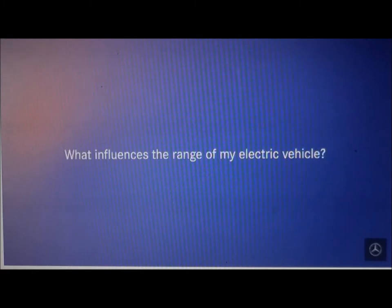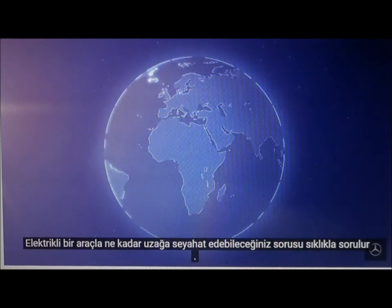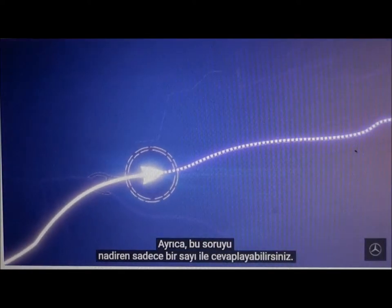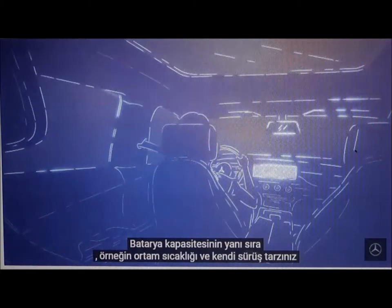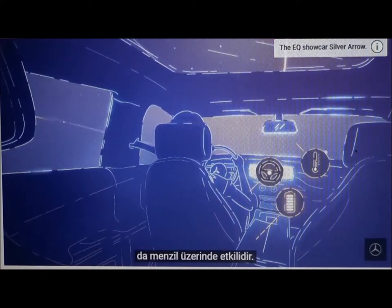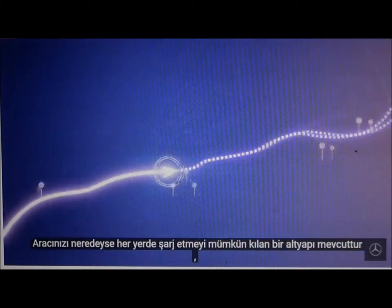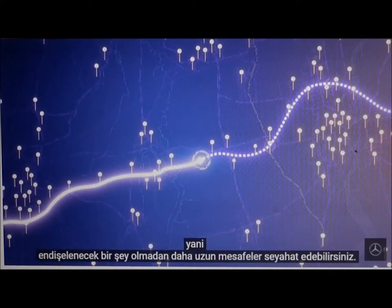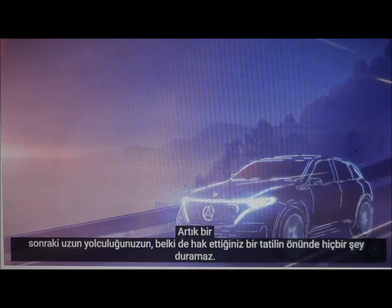What influences the range of my electric vehicle? The question is often asked as to how far you can travel in an electric vehicle — it's actually further than most people think. Plus, you can rarely answer this question with just a number. There are a variety of factors that play a role: alongside battery capacity, the ambient temperature and your own driving style, for example, have an effect on the range. The good thing is, though, that you don't have to worry about any of these factors. There is an infrastructure in place that makes it possible to charge your vehicle almost anywhere, meaning you can travel longer distances with nothing to worry about. Nothing can stand in the way of your next long journey.